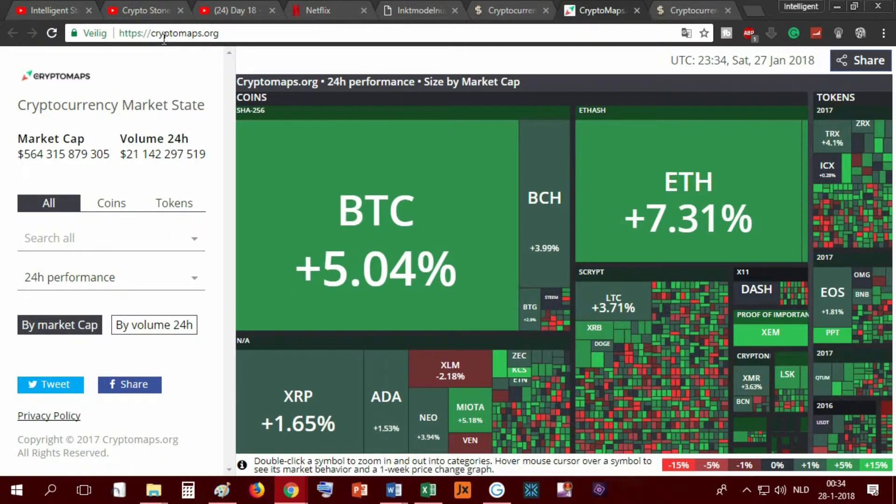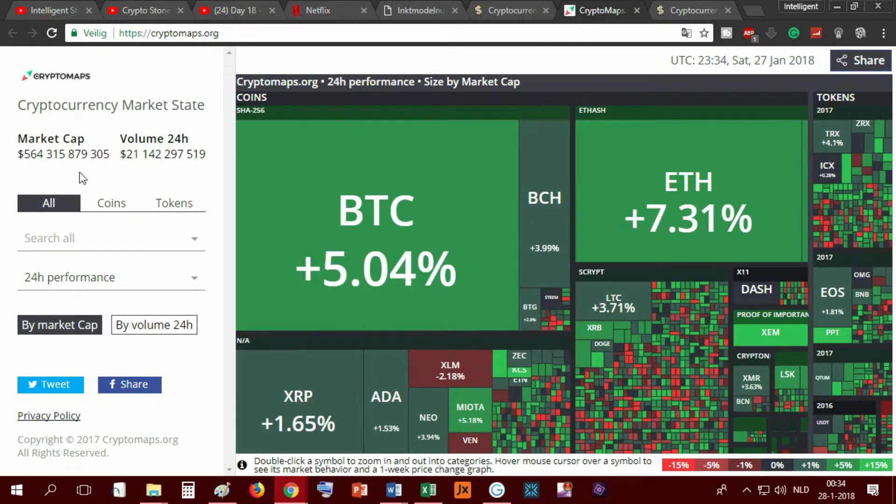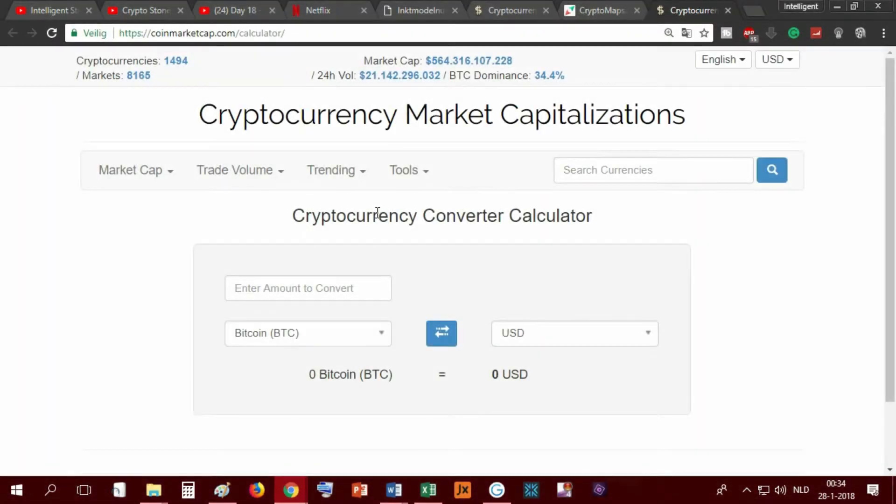That's CoinMarketCap - I like this website. Also, CryptoMaps dot org gives you a good overview if you just want to know what's happening.